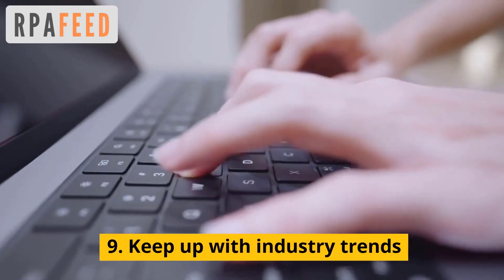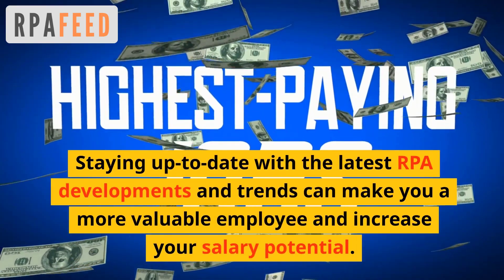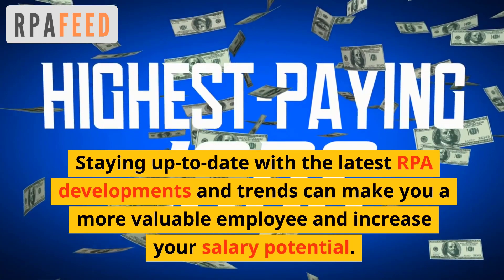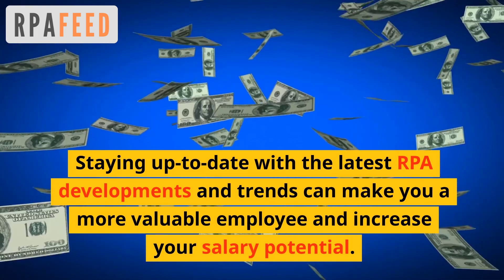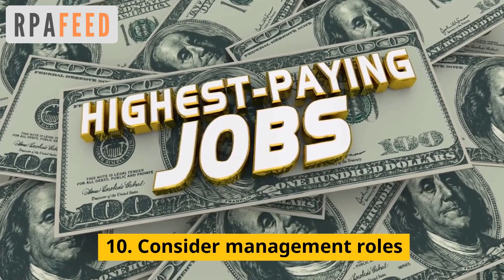Number nine: keep up with industry trends. Staying up to date with the latest RPA developments and trends can make you a more valuable employee and thus increase your salary. Number ten: consider management roles.